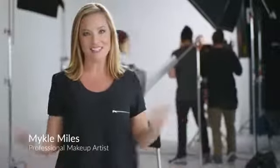As a professional makeup artist, it's my job to make sure models have flawless skin before they step in front of the camera. I've found that airbrushing is the one technique that quickly achieves a flawless look every time.